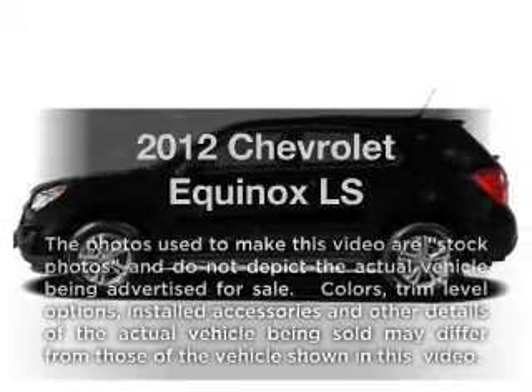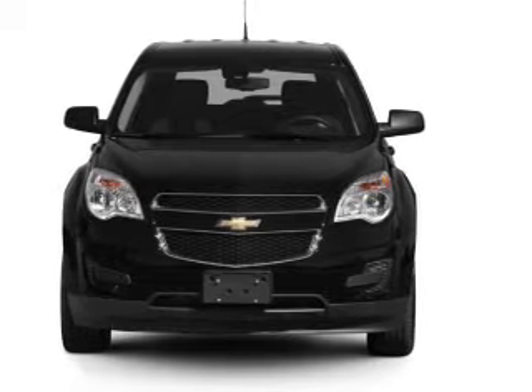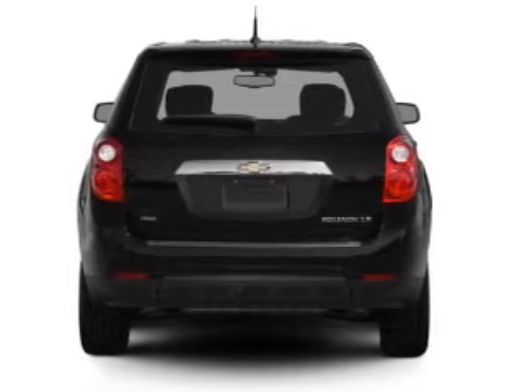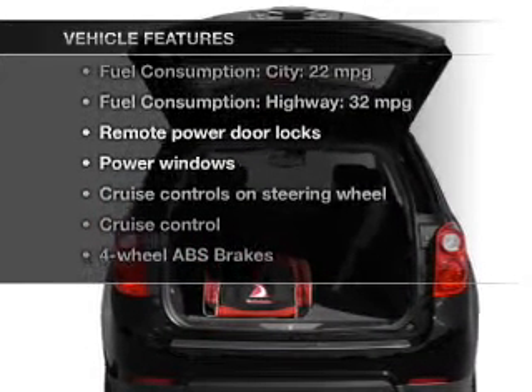Presenting the 2012 Chevrolet Equinox. If you're looking for an automobile with great attributes, look no further. With an efficient four-cylinder engine connected to a smooth-shifting six-speed automatic transmission, brake safely with the anti-lock braking system. Plus enjoy these notable features that are included in this vehicle.